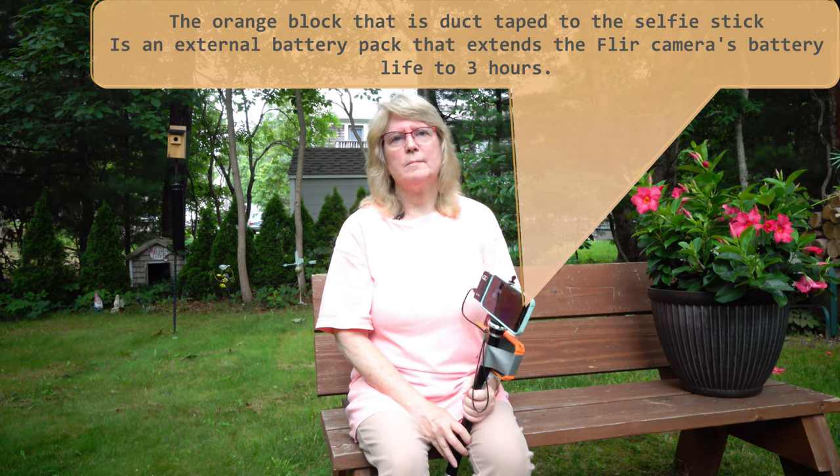The company does make wildlife thermal cameras — they're monoculars. They have about four different ones, and I'd really like to try to get one of those on loan in the future to redo this video with a FLIR thermal imaging camera that was actually marketed for wildlife.